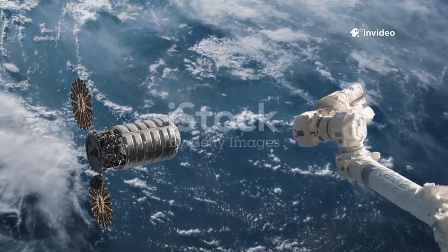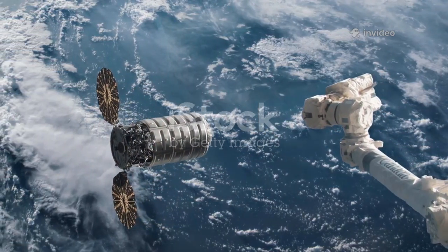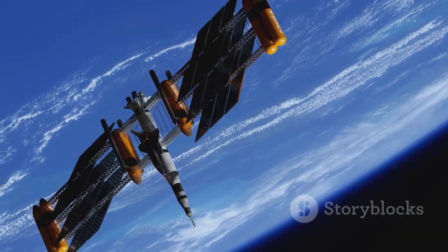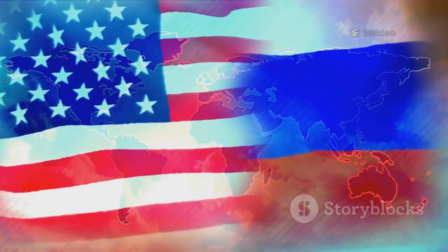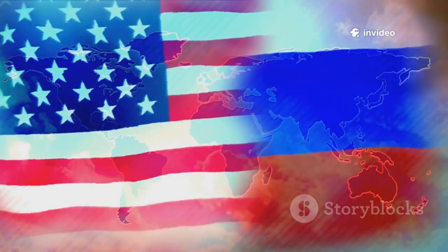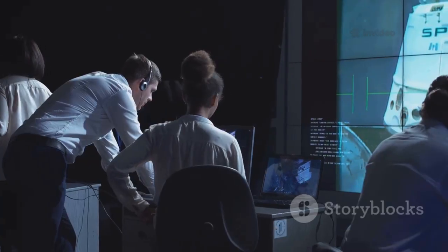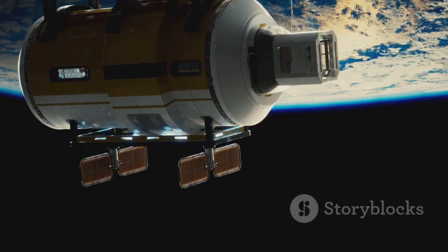Historically, about 80 per cent of International Space Station reboosts were handled by Russia's Progress spacecraft. These vehicles were crucial for orbital maintenance. But as geopolitical tensions grew, reliance on Progress became risky. NASA faced a pressing question: how to maintain the ISS without Russian support? Dragon is now providing the answer.